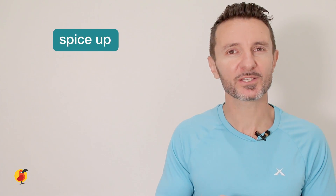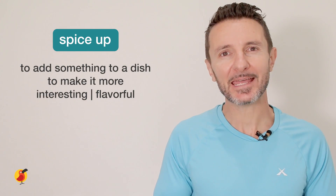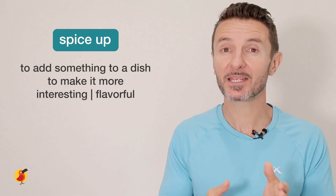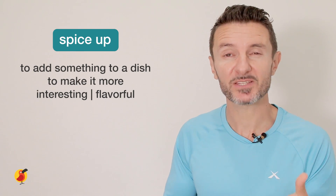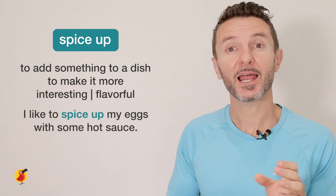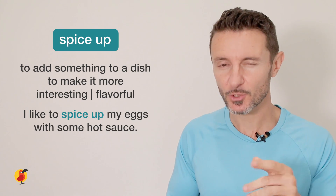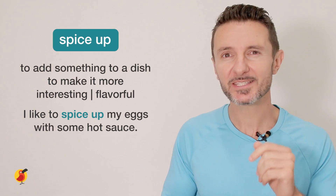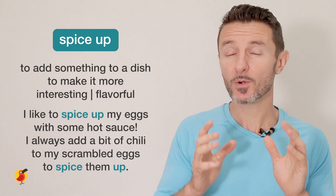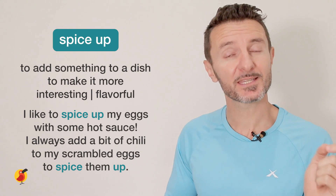The second food phrasal verb we're going to learn today is 'spice up.' This means to add something to a dish to make it more interesting or flavorful, often with spices or seasonings. For example: I like to spice up my eggs with some hot sauce. Can you repeat that with me? Spice up. Here's a second example: I always add a bit of chili powder to my scrambled eggs to spice them up.